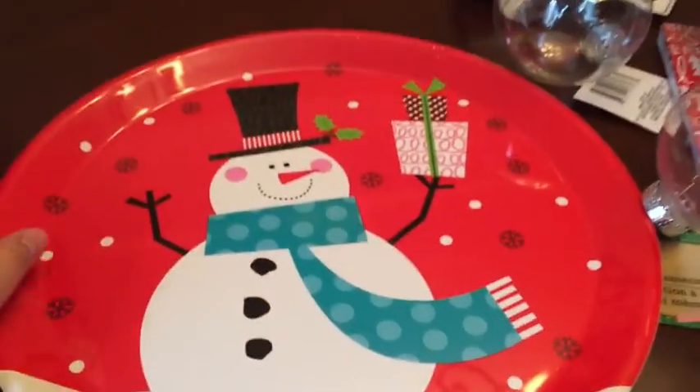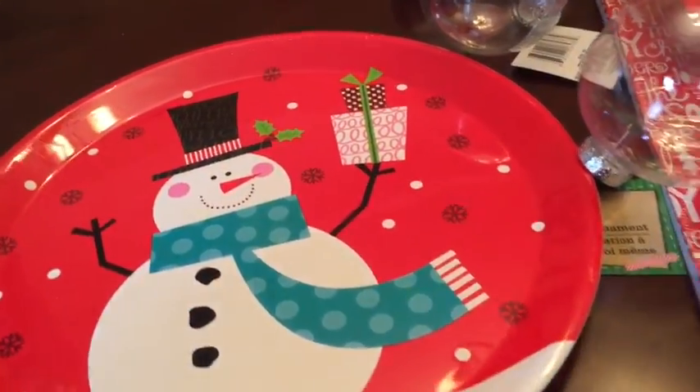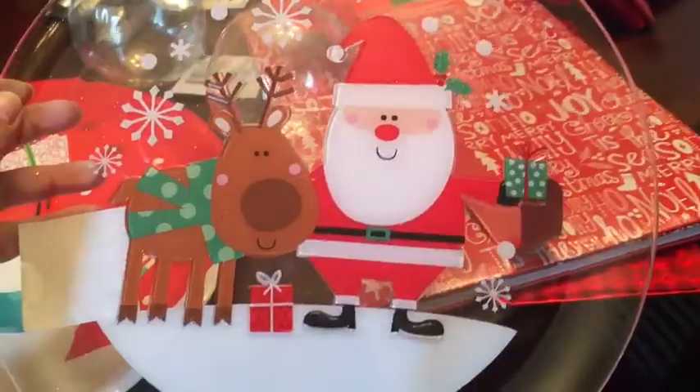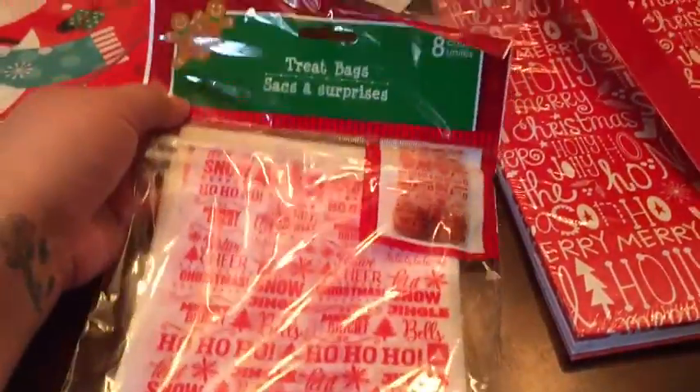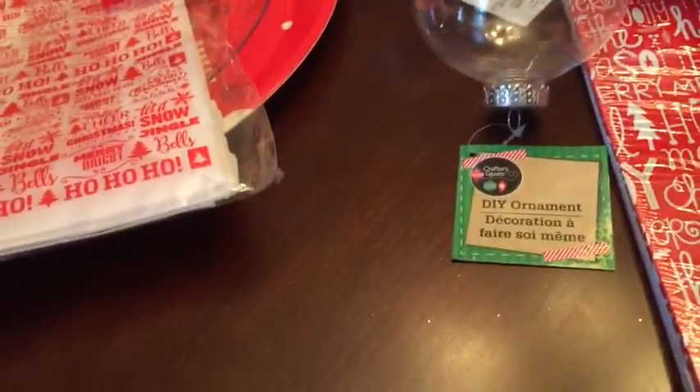This is a snowman one because my daughter's having a Christmas party at her school and we have to take a treat. I got the smaller one — it's a clear one with Santa Claus and a reindeer. They have a ton of stuff at my Dollar Tree. And I got this treat bag — it comes with eight.